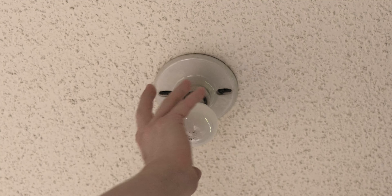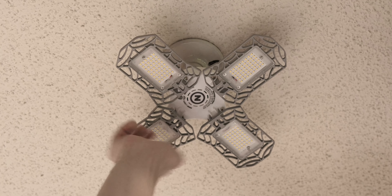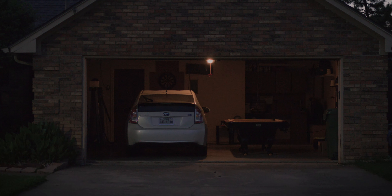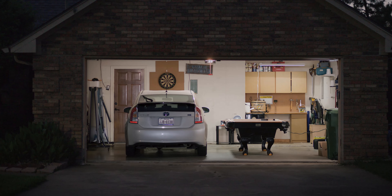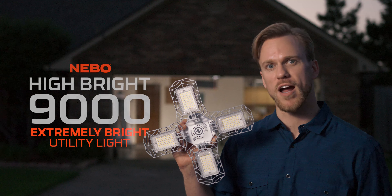The Hybrite 9000 draws the same amount of power as the 60 watt bulb, but, as the name suggests, is 9000 lumens, which is absolutely insane. It's time for you to upgrade your space into something a little less cave-like with the ultra bright and energy efficient Hybrite 9000 from Nebo.